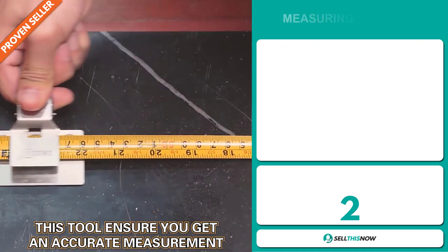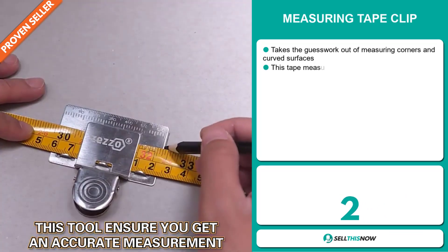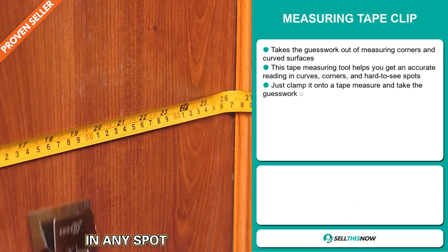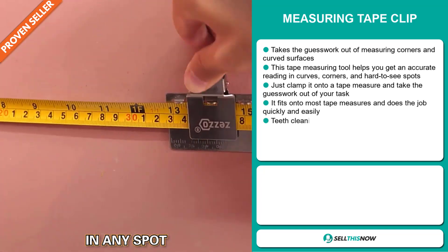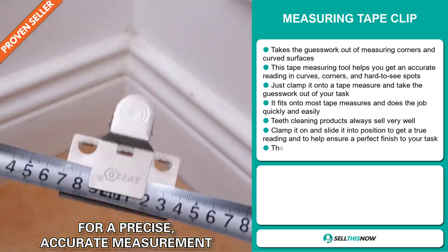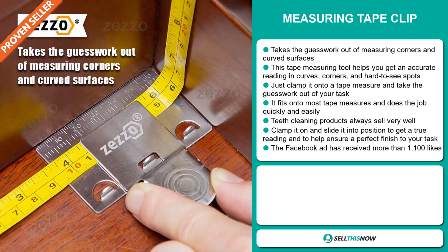Our next product is the Measuring Tape Clip. Take the guesswork out of measuring corners and curved surfaces. This tape measuring tool helps you get an accurate reading in curves, corners, and hard-to-see spots. Just clamp it onto a tape measure and it fits most tape measures, doing the job quickly and easily. Clamp it on and slide it into position to get a true reading and help ensure a perfect finish to your task.